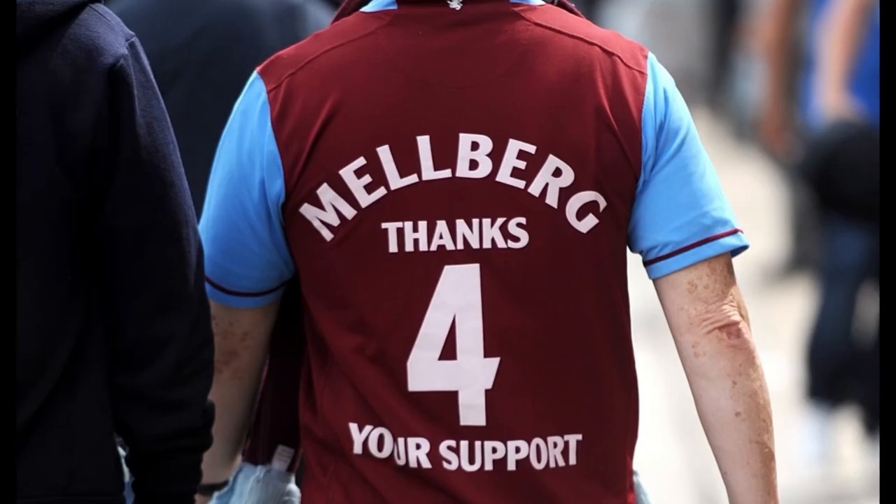Olof Mellberg had made sure that there were Aston Villa shirts — both home and away — for the people who attended the West Ham game for the last game of the season. And I've managed to get both the home and away shirts that were given to the attendees for that game.